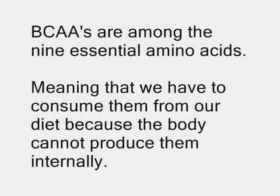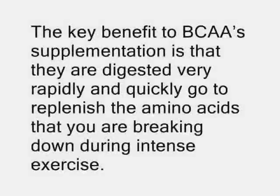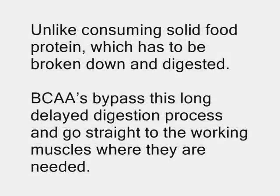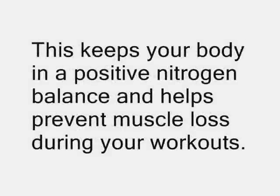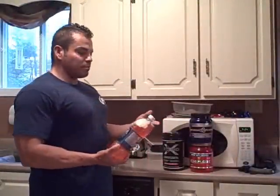Branch chain amino acids are among the nine essential amino acids, meaning we have to consume them from our diet because the body cannot produce them internally. BCAAs are made up of three aminos: valine, isoleucine, and leucine. These are of special importance for athletes because they're metabolized within the muscle rather than in the liver. The key benefit is that they're digested very rapidly and quickly replenish the amino acids you're breaking down during intense exercise — bypassing the long digestion process of solid food protein. This keeps your body in a positive nitrogen balance and prevents muscle loss during workouts.